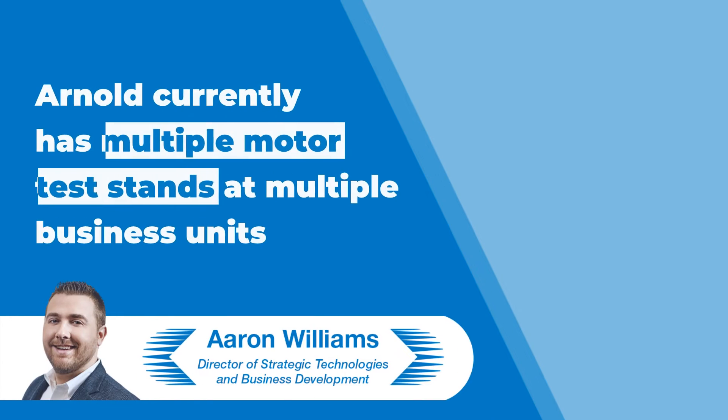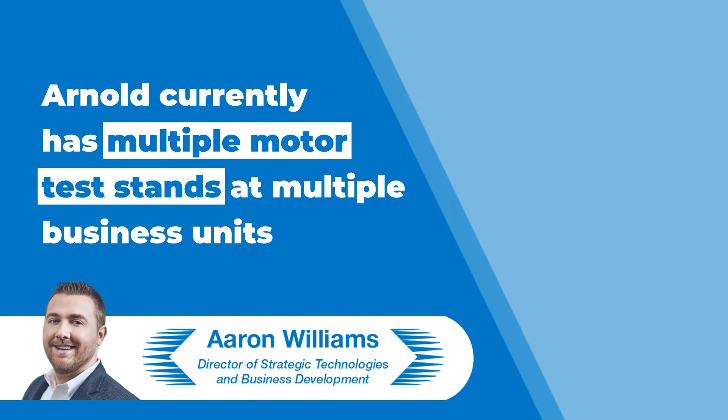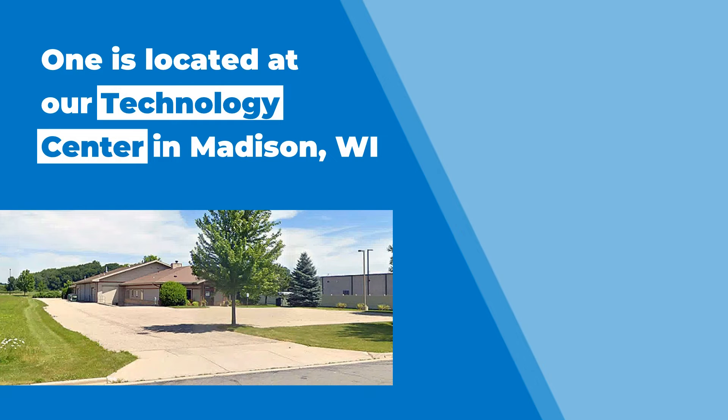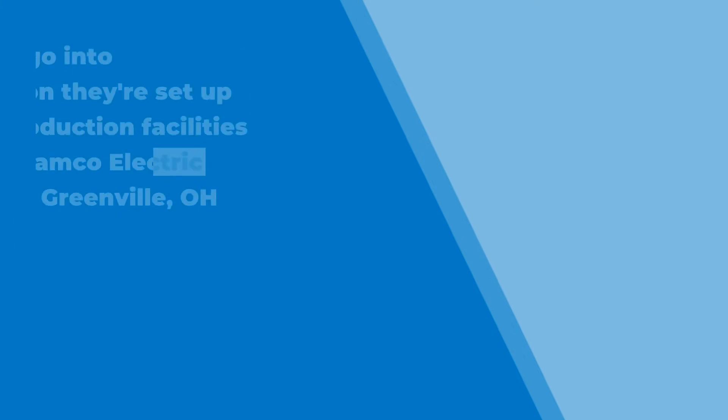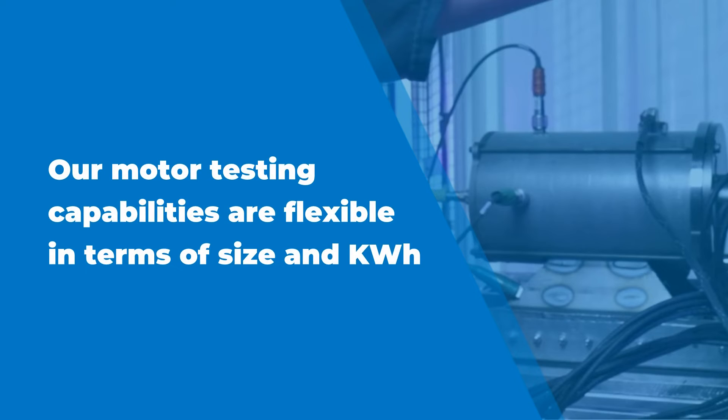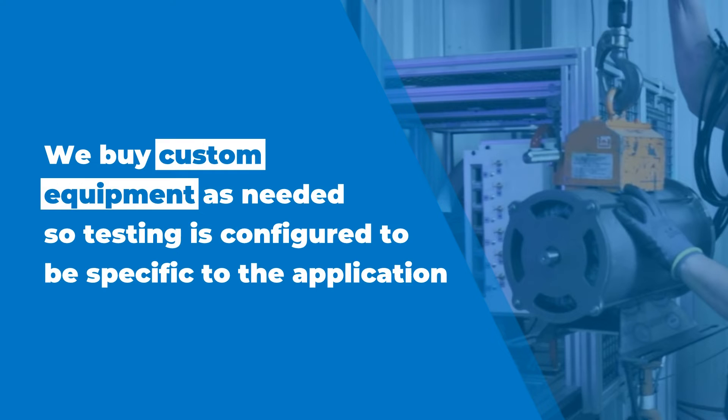Currently Arnold has multiple dynamometers — or as we like to call them, motor test stands — at multiple business units. We have a test stand at our Technology Center in Madison, Wisconsin, where we can test our motor prototypes, and then as units go into production, we have them set up at our production facilities such as Ramco Electric Motors in Greenville, Ohio. These are mainly flexible in terms of the size and kilowatt power output that we can test. But as needed, we may need to buy custom equipment depending upon motor voltages, RPMs, or total power output. So right now we can test, and sometimes we need to configure it a little bit more to be specific to the application.